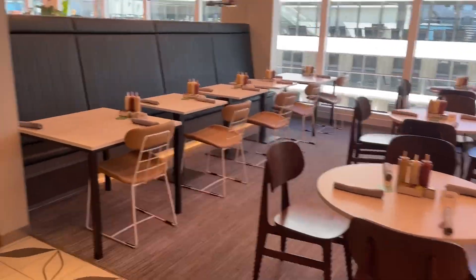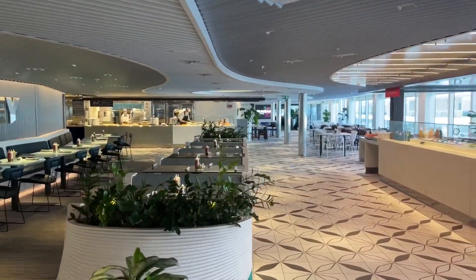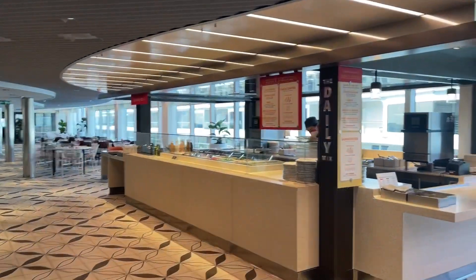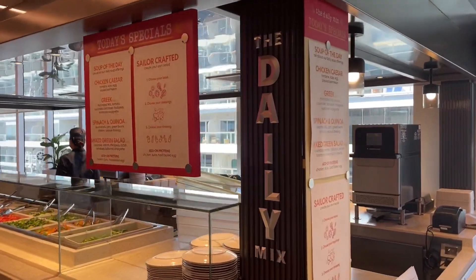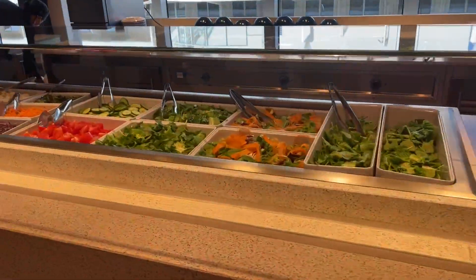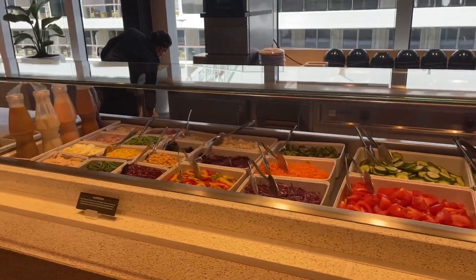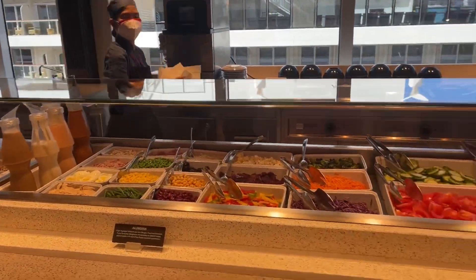This is basically where the main food court would be, but it's not a buffet. You have to sit and they have servers to bring you the food that you order. So the daily mix here — they have salads, and you can also ask someone to make the salad for you.